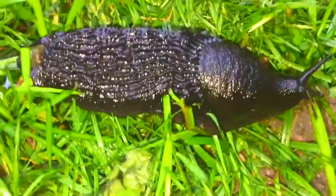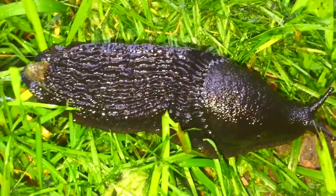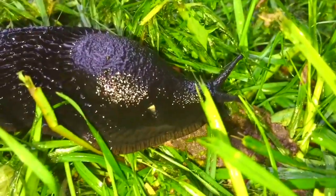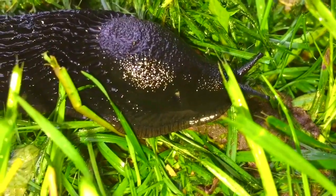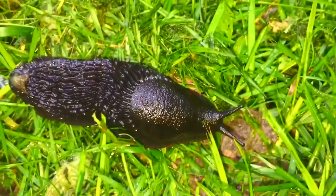Right near the playground we found a slimy black slug. He is humongous. Thank you so much for coming to Tiny Treasures. Please subscribe to our videos. Goodbye.